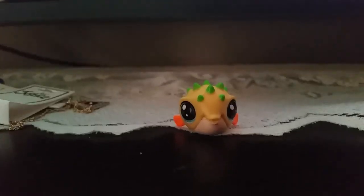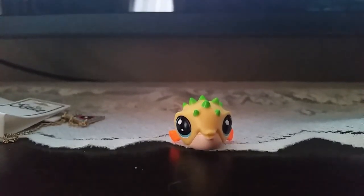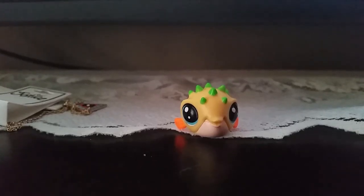I do have a little cold so I might sound a little different. The first one is this one — his name is Iggy Puffernuff and he is number 183.